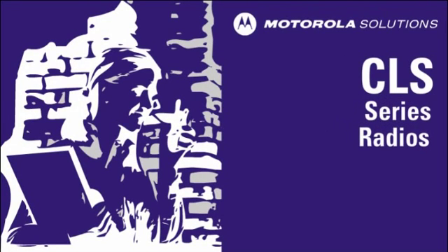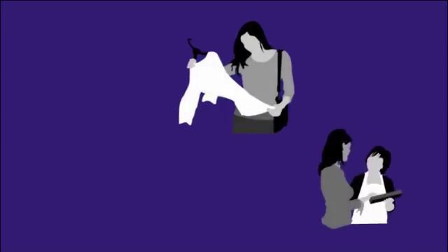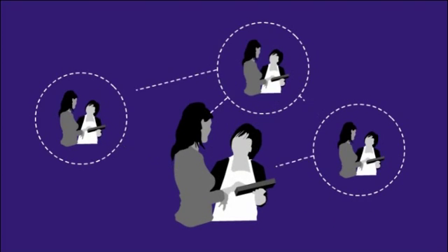Business radios from Motorola Solutions provide instant group communication for work teams, helping them increase productivity and their bottom line. Whether it's a need for more associates on the sales floor or a busboy notifying the hostess that a table is ready, continuous communication is critical to the success of work teams.